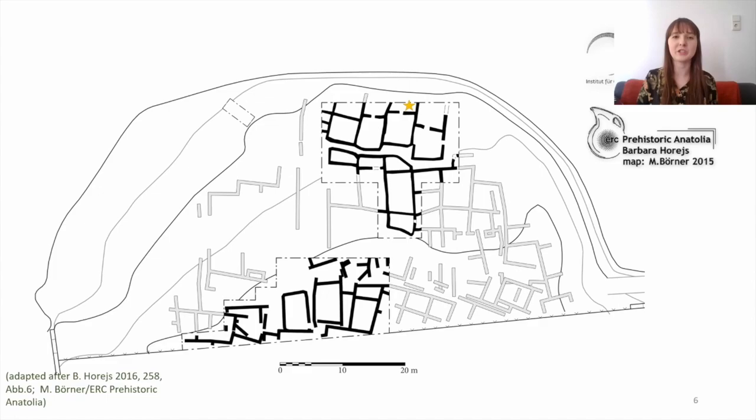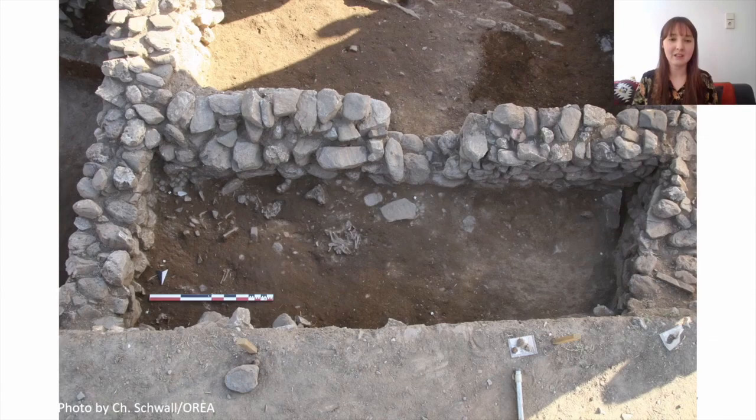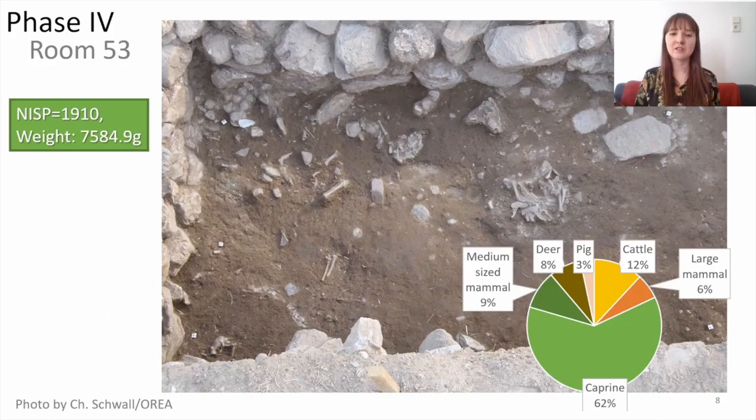This is a map of Phase 4 of Çukuriçi Höyük, which is the most complete early Bronze Age phase from the site. The star indicates Room 53, which is the highest concentration of bones at this phase, and that's what I'll mainly be talking about today. This small room had a very high concentration of bones — almost 2,000 specimens — and most of them were sheep and goat bones.